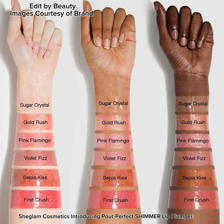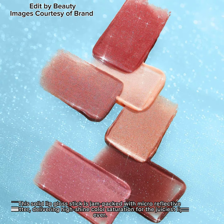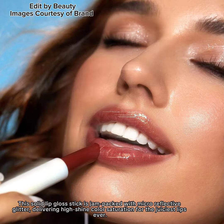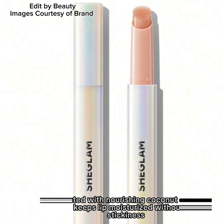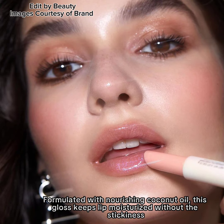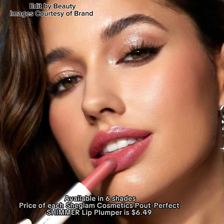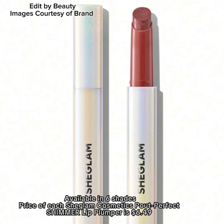Sheglum Cosmetics is introducing the Pout Perfect Shimmer Lip Plumper. This solid lip gloss stick is jam-packed with micro-reflective glitter, delivering high shine color saturation for the juiciest lips ever. Formulated with nourishing coconut oil, this gloss keeps lips moisturized without the stickiness. Available in six shades, the price of each Sheglum Cosmetics Pout Perfect Shimmer Lip Plumper is $6.49.